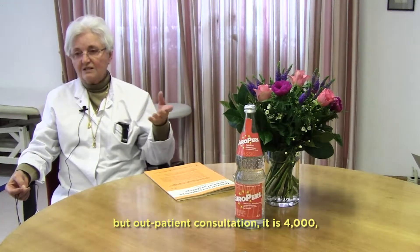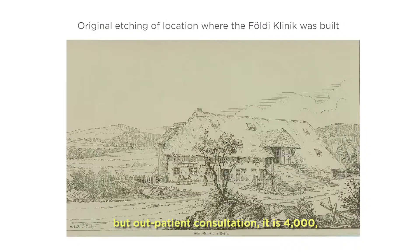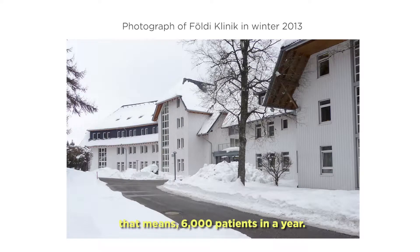We treat over 2,000 patients a year as inpatients, but outpatient consultations total 4,000. That means 6,000 patients in a year.